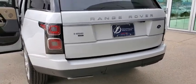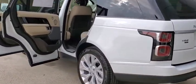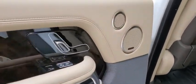Bluetooth, leather-wrapped steering wheel, power steering, adjustable steering wheel, auto dimming rear view mirror, hard disk drive media storage, keyless start, aluminum wheels.